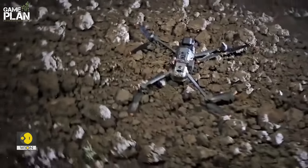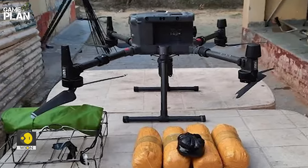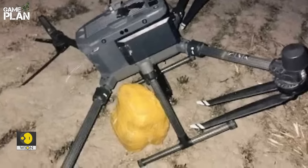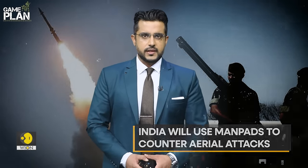The drone threat from Pakistan and China looms large over India. Pakistan has been using drones to smuggle drugs and arms into India through Punjab, and swarm drone attacks are commonly used by China. India will use man-pads to counter aerial attacks, and they'll be deployed in volatile border areas.